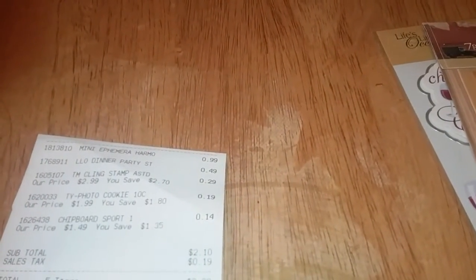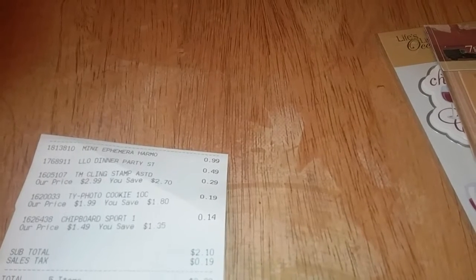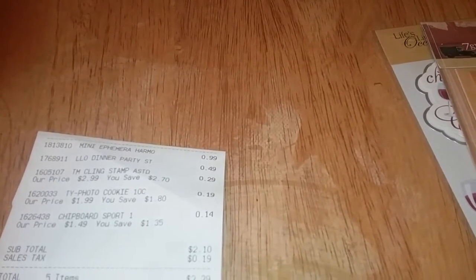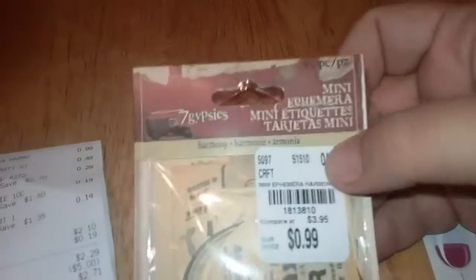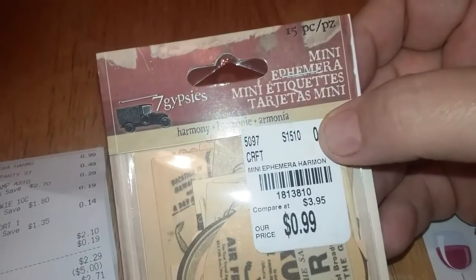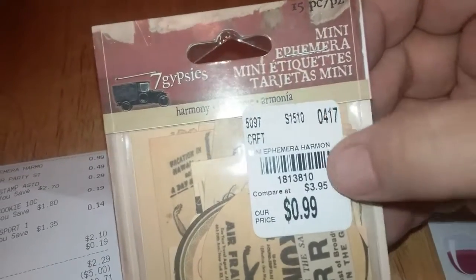Hello everyone, it's the Bath and Beauty Freak, and I'm here today to show you a small haul from Tuesday Morning and from Goodwill. I ran in and found a few things that were on sale. I'll show you the regular price items first. I found this set from Seven Gypsies — it was 99 cents, regular price $3.95.